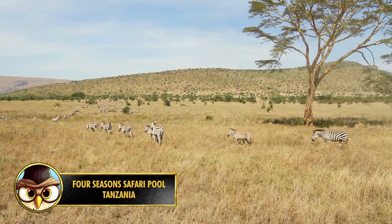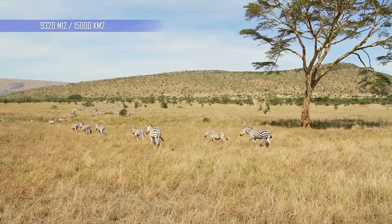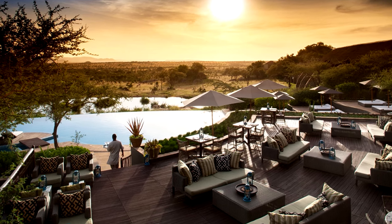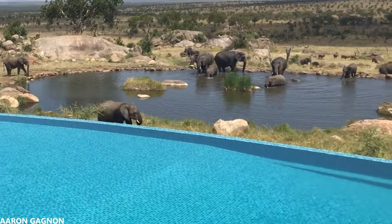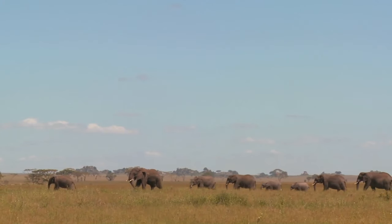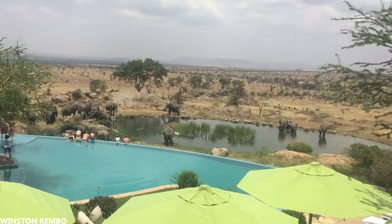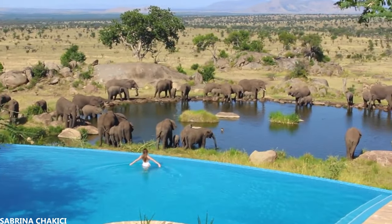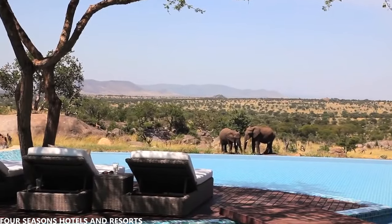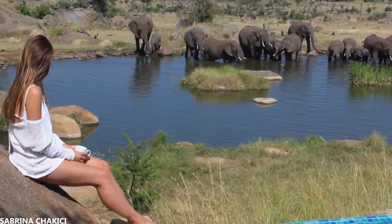The Serengeti National Park is located in Tanzania and covers an area of 9,320 square miles or 15,000 square kilometers. In the middle of this area is the Four Seasons Safari Hotel. The hotel has a swimming pool that overlooks a watering hole where herds of elephants and zebras come to drink. For those interested in wildlife, this is the perfect opportunity to get close to wild animals while still at a safe distance and relaxing in the pool. The pool is intentionally elevated so that guests have an amazing view. Imagine relaxing in the pool with a cocktail while enjoying the wildlife.